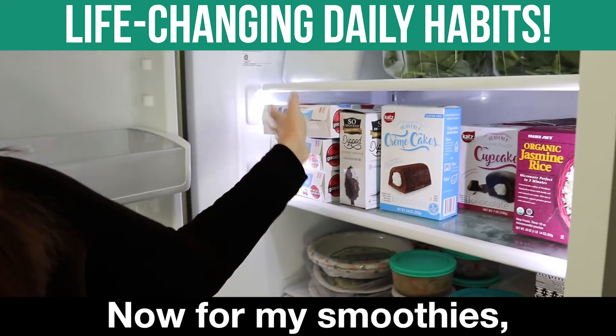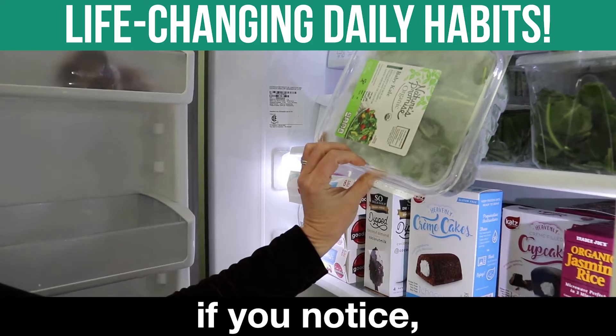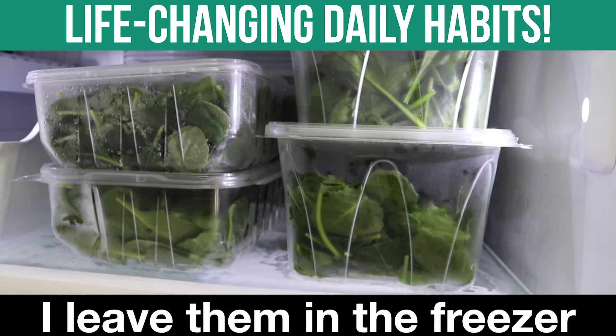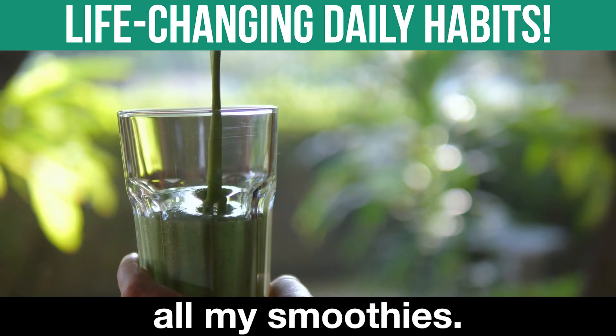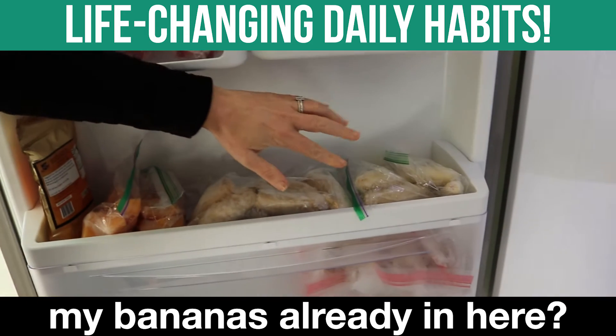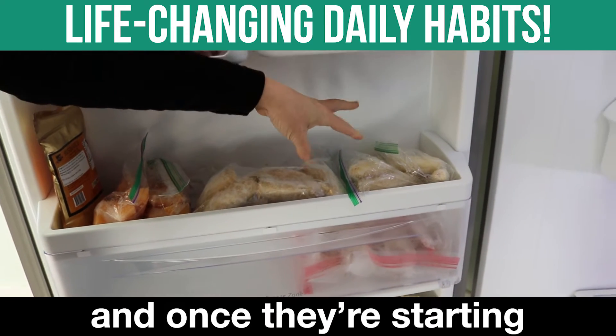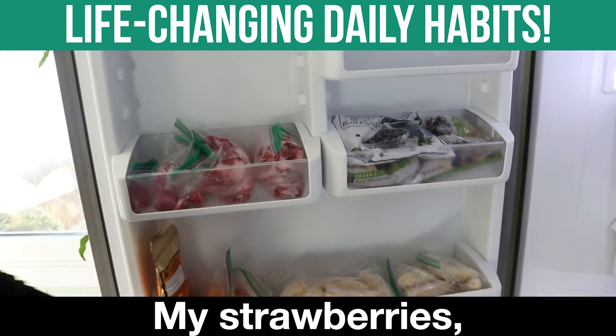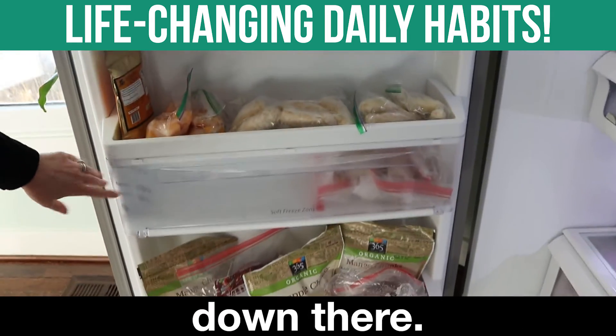Now for my smoothies — I have organic kale and organic spinach. I leave them in the freezer and that's how I make all my smoothies. See how I have my bananas already in? I just take them and once they're starting to get a little bit brown, I stick them in here. My strawberries and then all my different fruit down there.